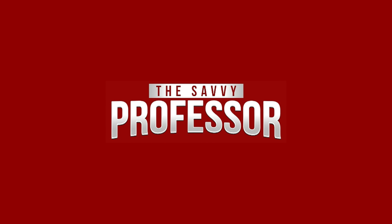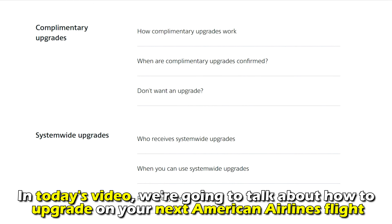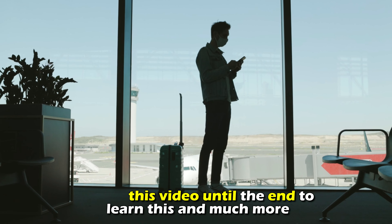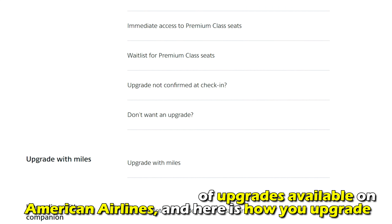Hi, this is Sarah from The Savvy Professor, and in today's video we're going to talk about how to upgrade on your next American Airlines flight. Watch the video until the end to learn this and much more. There are different types of upgrades available on American Airlines, and here's how you upgrade.